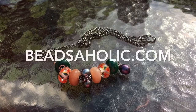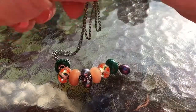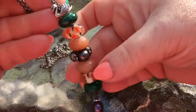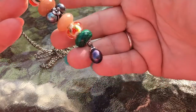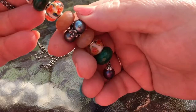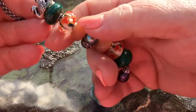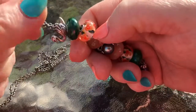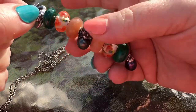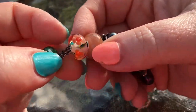Hi, this is Paula with Beadsaholic and today I'm showing a fantasy necklace — the new pearl one, the peacock pearl from Troll Beads — and on it the Mamma Mia. I've got the swan and some stones and the beautiful triple pearl, but I'm wanting to show the live images of the Mamma Mia bead.